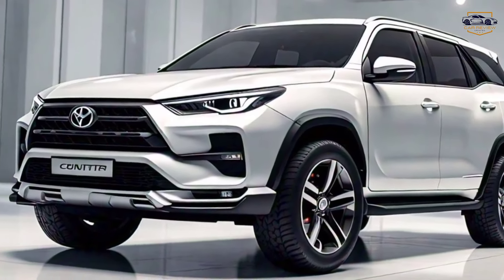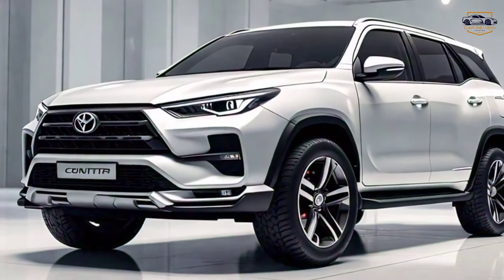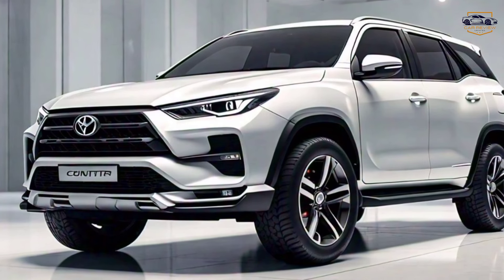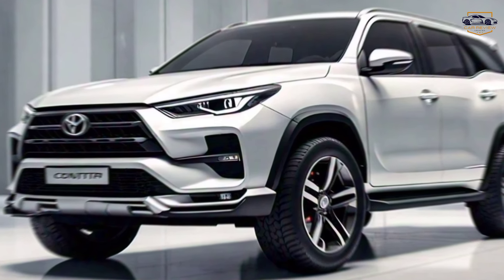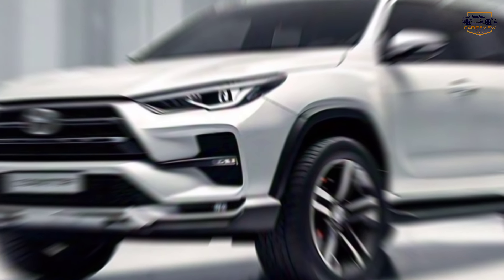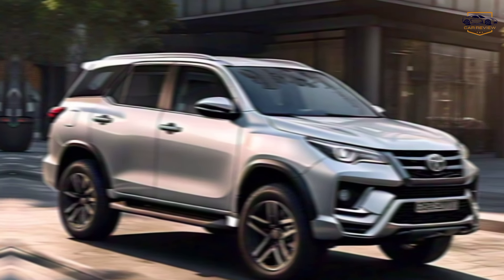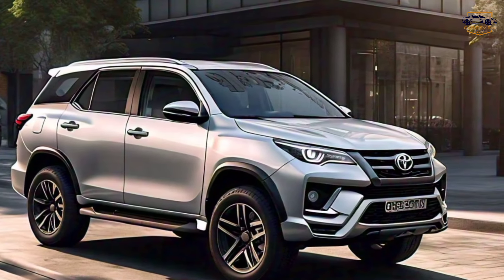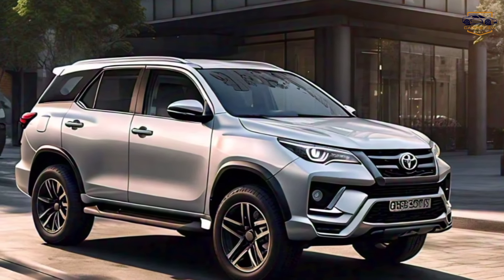Tech oasis. Of course, no modern SUV is complete without the latest technology. The Fortuner GR Sport features a cutting-edge infotainment system with Apple CarPlay and Android Auto for seamless smartphone integration. Stay connected, entertained, and informed on every journey.